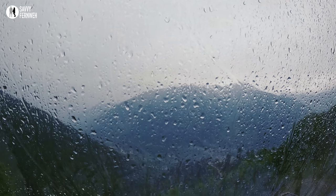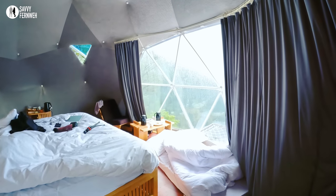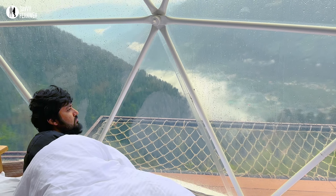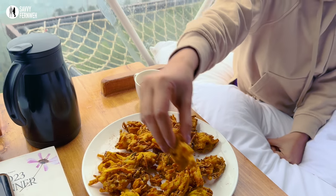As the rain began, I hurried back to my cosy dome stay. With the evening still ahead, I refused to let the rain dampen my spirits. So I arranged my blankets and pillows by the window, creating a cosy nook to fully embrace the view. And of course with some extra snacks and a warm cup of tea, I made the most of the delightful moment.